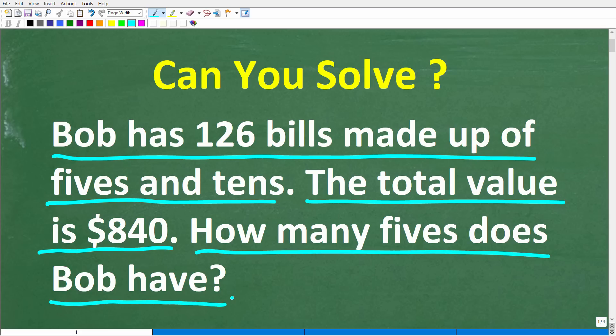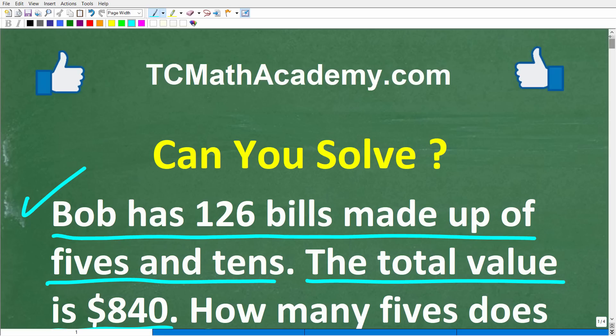Feel free to use a calculator, but if you have the answer put that into the comment section. I'll share the correct answer in just one second and I'm going to solve this problem step by step. My name is John and I have been teaching middle and high school math for decades. If you need help learning math, check out my math help program at tcmathacademy.com. If this video helps you out or you enjoy this content, make sure to like and subscribe.